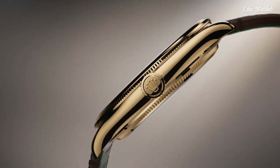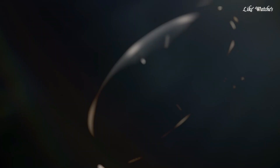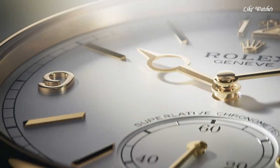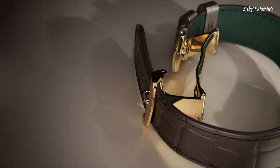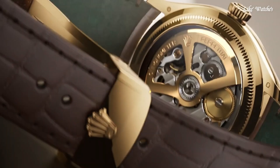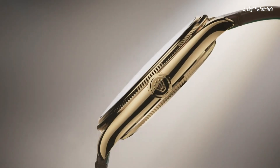The Swiss made mechanical Caliber 7140 movement is highly regarded for its accuracy and reliability. Overall, the Rolex Perpetual 1908's design, focus on timekeeping and brand heritage, solidify its position as a contemporary take on the classic dress watch concept.